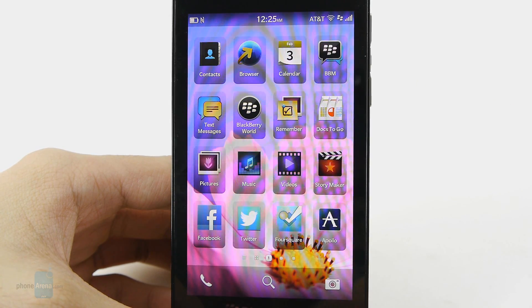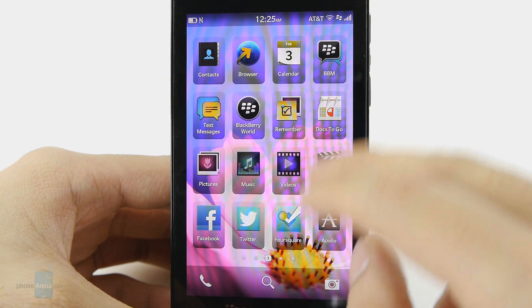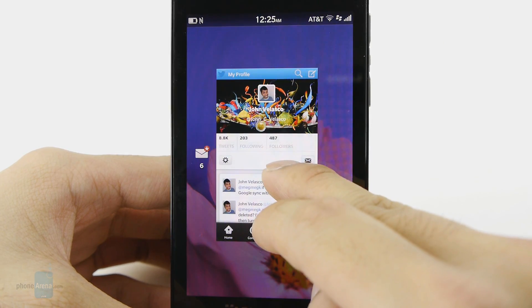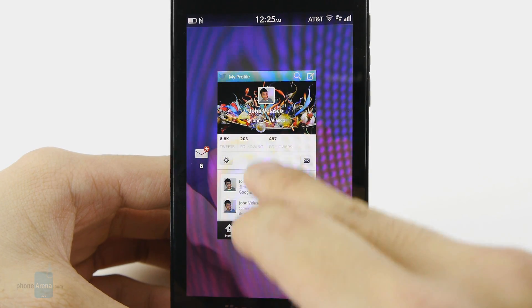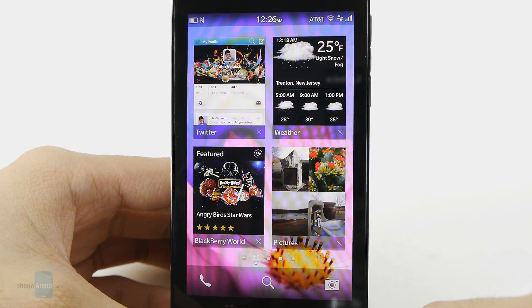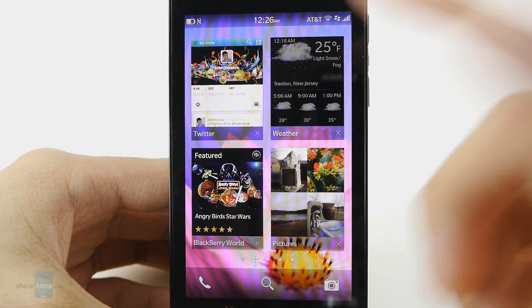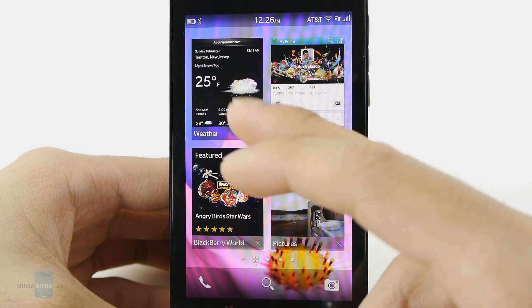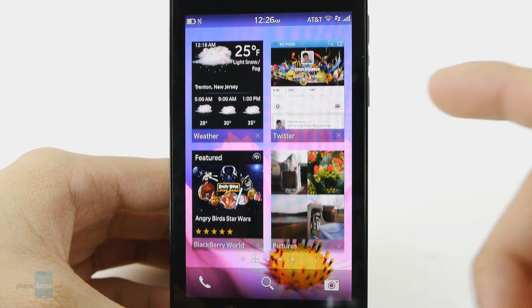We're going to run the gestures down for you. The first one is the swipe up feature from the bottom bezel. Anytime you're in an application and you use the swipe up gesture, you'll get what they call peak view — you get to see how many notifications you have. The other one is if you do a swipe up and let go, it puts whatever application you're in into a frame view, which is the platform's way of multitasking. With specific applications, for example the AccuWeather application, if you put it into frame view it gives you a very useful widget, but most other applications don't take advantage of that.